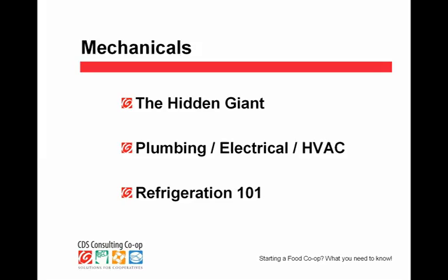I mentioned before that what's coming in over budget consistently — and way over budget — has been the construction side. Well, it's the mechanical side within construction that is the real culprit. So it's the hidden giant. Refrigeration 101: you're going to have to make a choice between self-contained refrigeration and remoted refrigeration. Refrigeration is simply taking heat from one place and putting it someplace else — taking heat out of your cases and walk-ins and putting it elsewhere. A self-contained refrigerated unit is like a little refrigerator or freezer that has the compressor inside the cabinet, like your home refrigerator.